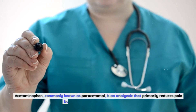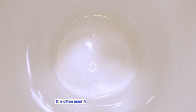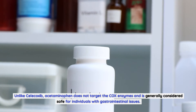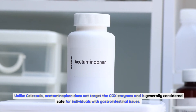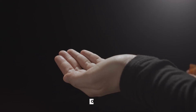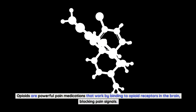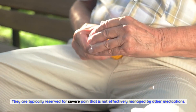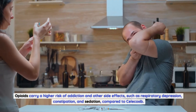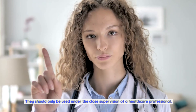Acetaminophen (commonly known as paracetamol) is an analgesic that primarily reduces pain but has little anti-inflammatory effect, often used for mild to moderate pain relief. Unlike Celecoxib, acetaminophen does not target COX enzymes and is generally considered safe for individuals with gastrointestinal issues; however, it is important to follow recommended dosage and avoid exceeding the maximum daily limit to prevent liver damage. Opioids are powerful pain medications reserved for severe pain, carrying a higher risk of addiction, respiratory depression, constipation, and sedation compared to Celecoxib, and should only be used under close healthcare supervision.